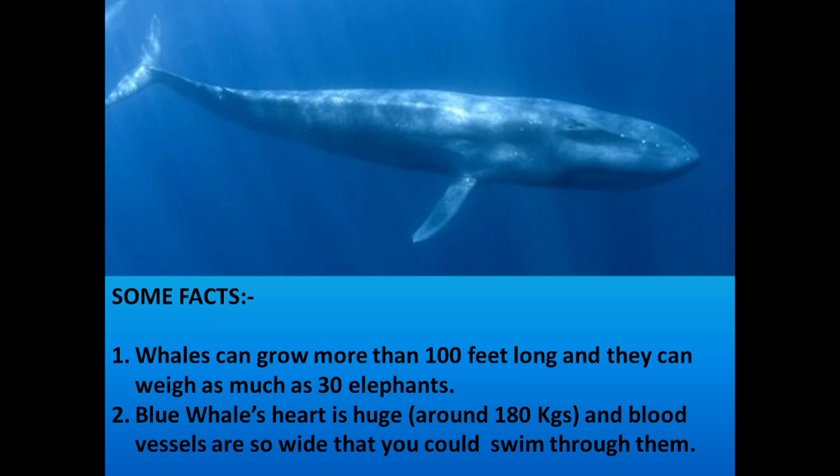Did you know the blue whale heart is huge — around 180 kilograms! And the blood vessels are so wide that you could swim through them.